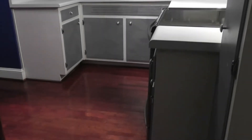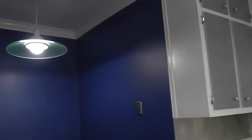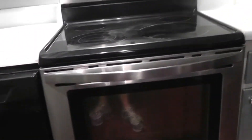Down the hallway and into the kitchen. Stainless steel appliances and lots of cabinet space.